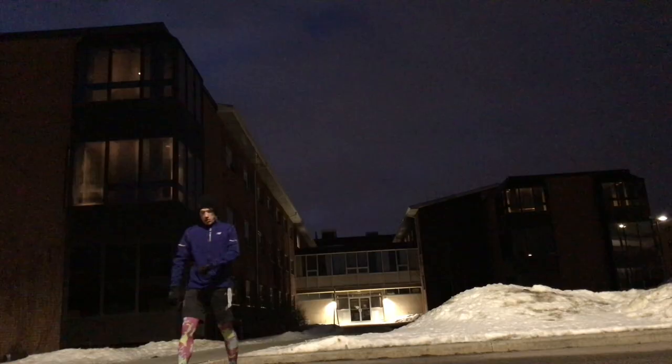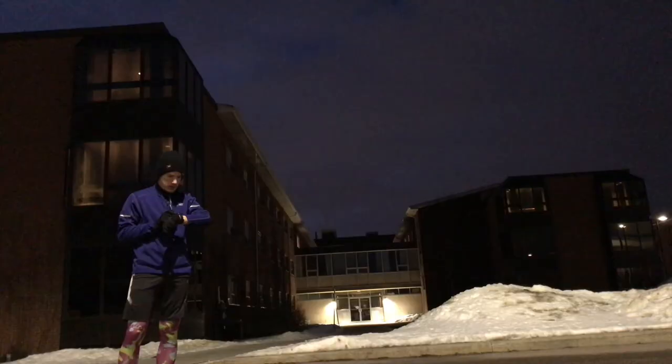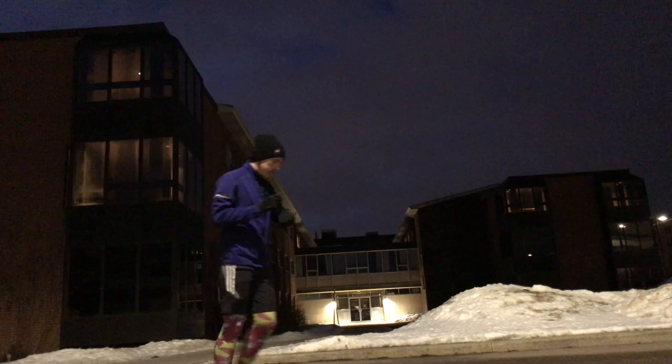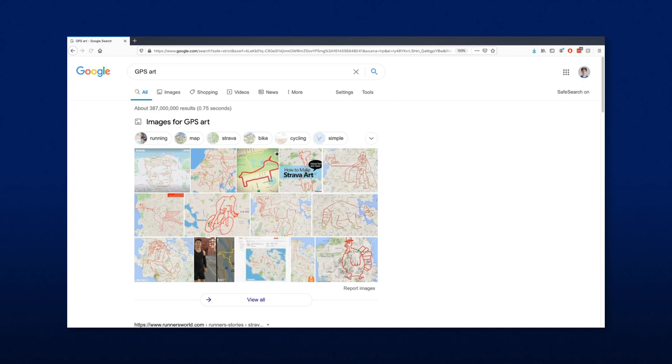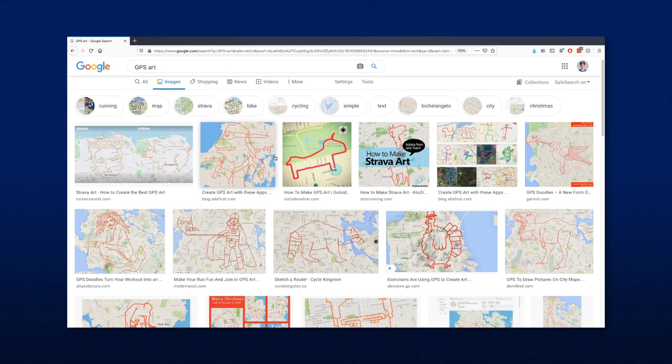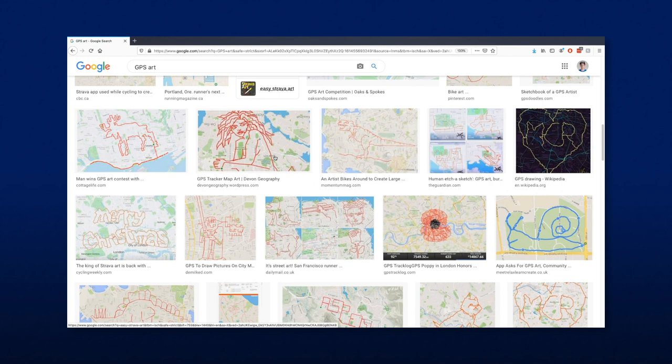Basically, if you're someone who runs in the winter in Canada, you will look for any way to make it more interesting or exciting, which is why when I recently heard from a friend that GPS art is a thing that some runners do, I had to look into it. Apparently, a thing some runners do is plan their route in such a way that the GPS map at the end makes the shape of something. Basically, they make themselves the paintbrush and their city or town the canvas.